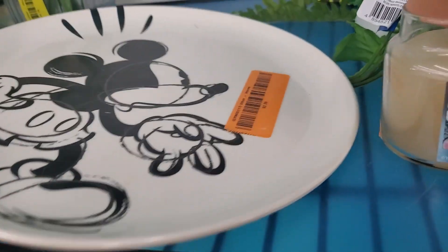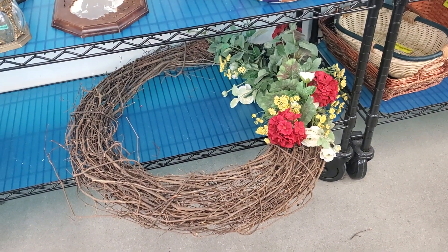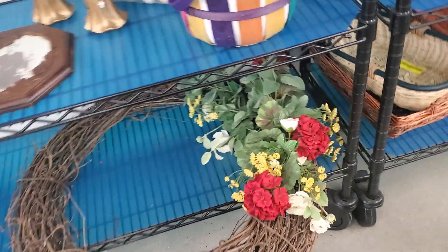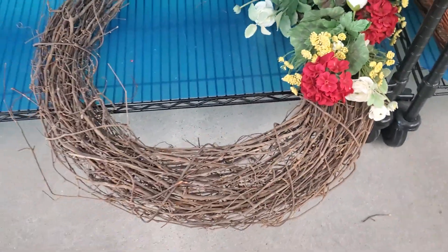Oh, what do they have here — how did I miss this? They want $2.39 for this but it's all scratched up and yucky. That is a huge wreath — wow, look at that, that's big. Does it have a price? No, it doesn't — so I'm assuming it's $4.79, guys.